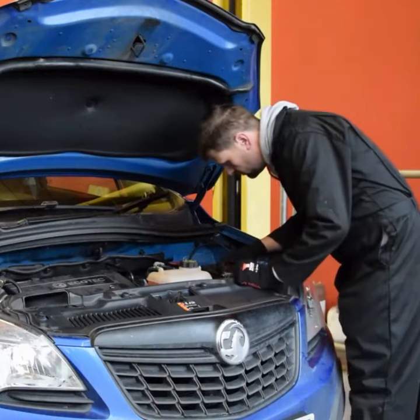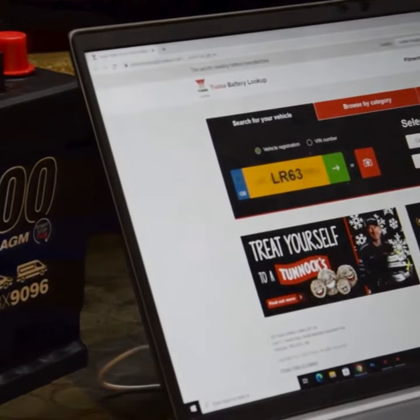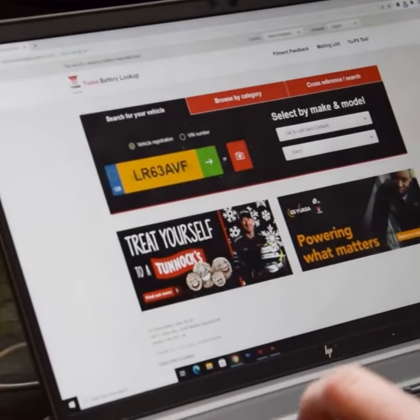We never advise just looking at the battery to determine what you need, as it may have been incorrectly replaced in the past. Instead, you should visit our website and use our registration lookup tools, or speak to your local retailer. Many online retail websites will also have lookup tools to help you find the battery that you need.